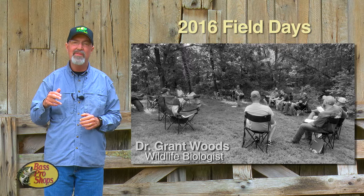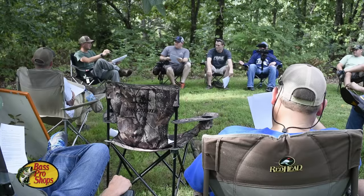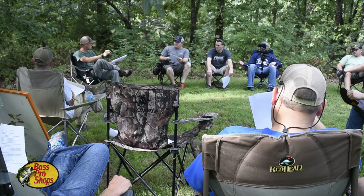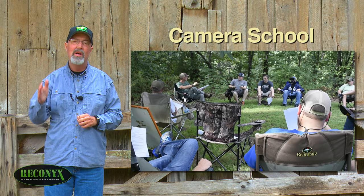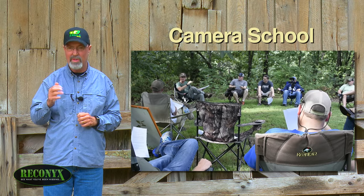We just held our sixth annual field event. We kicked it off with two different camera schools – one for our pro staff and one for our field staff. Adam and Matt did a great job of sharing tips so everyone could get some higher quality video this fall.